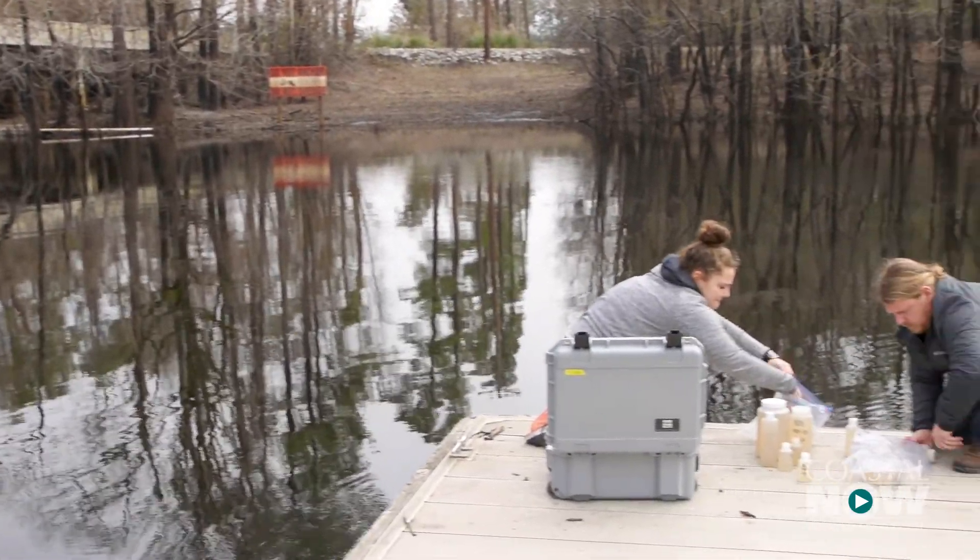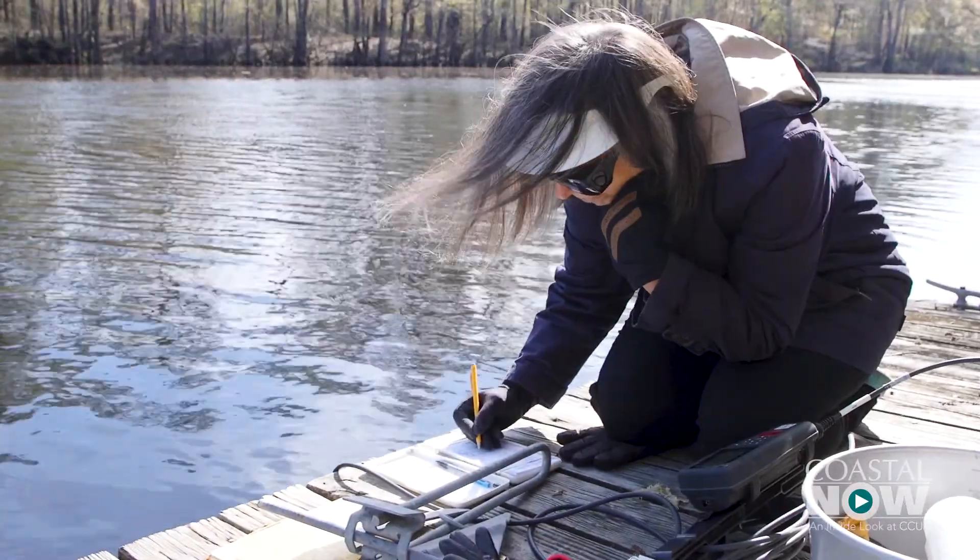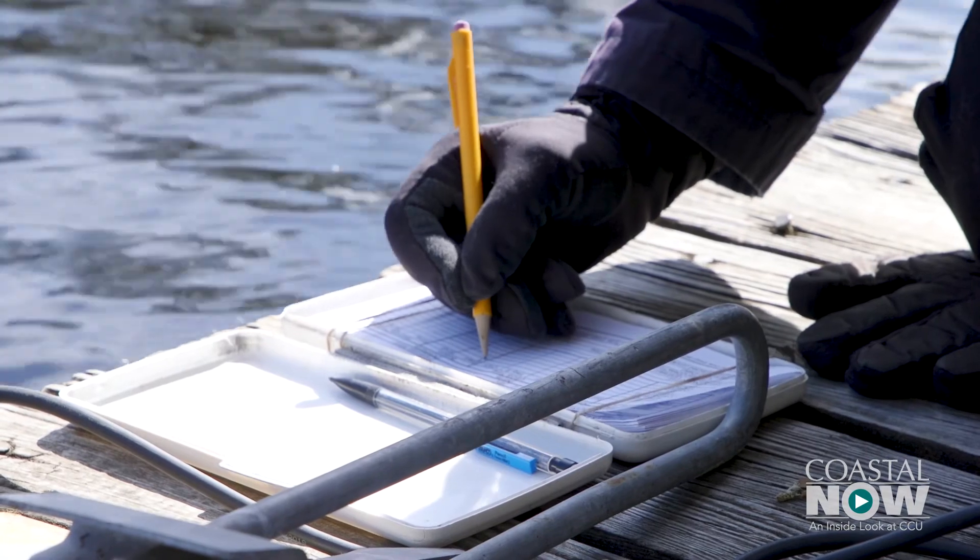Caroline Morton and Andrew Krantz are among a group collecting water from the Waccamaw every two weeks. Professor Susan Levis and others take samples at least every other day.